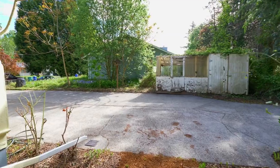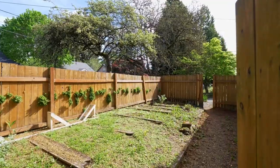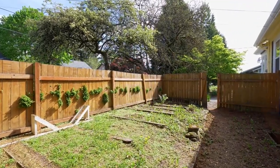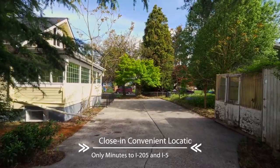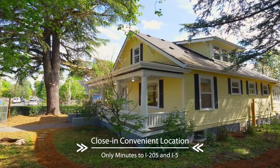A huge full basement with a separate entrance has excellent ADU or in-law possibilities. A fenced garden is ready for planting. This convenient location is close to city amenities and just minutes to I-205 and I-5.